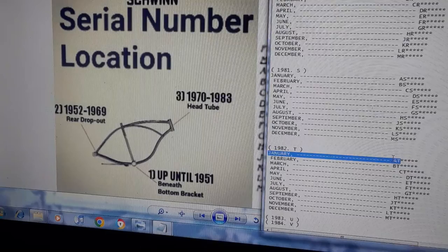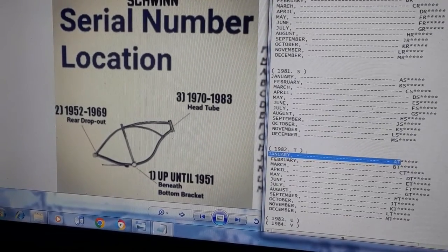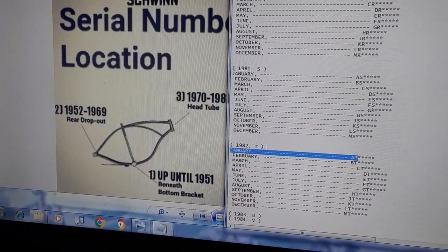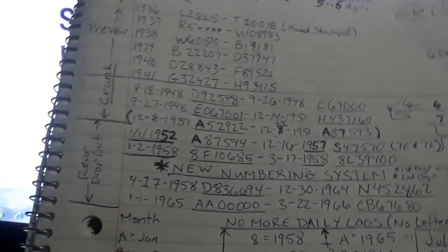From 1979 to 1983 it's the same thing — 83 is V, 84 is V, and you just use the first numbers. That's the whole system. That's the process I go through, and those are my notes right here — the madness of dating a Schwinn.